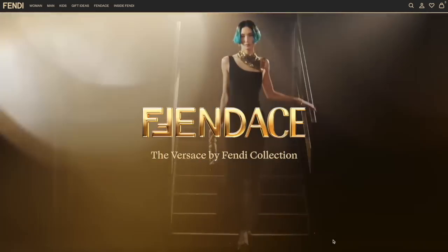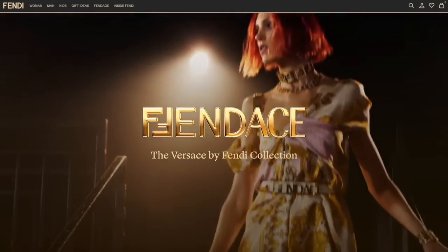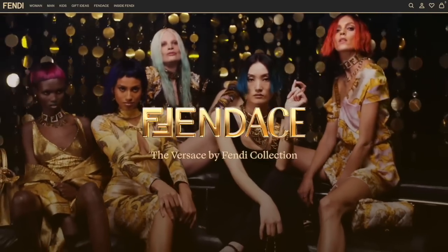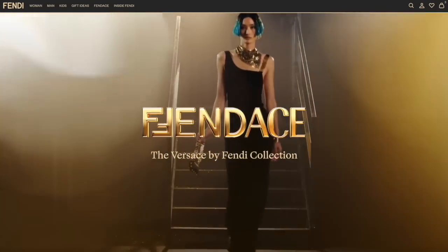Thoughts on Fendace? We did a luxury live show episode that was members only. It literally just launched that week, so it was really fresh and I hadn't seen anything — I hadn't even researched it. I didn't know it was coming out that weekend, but it did, so it was very much a first impression.